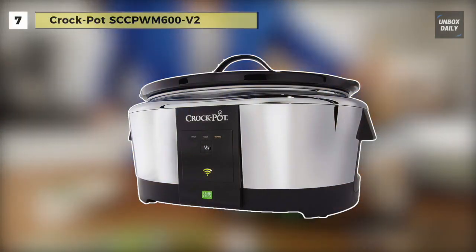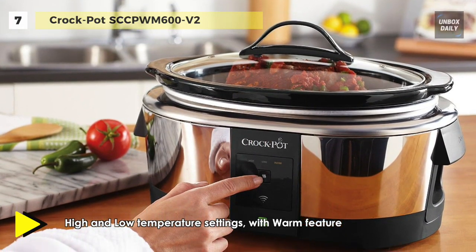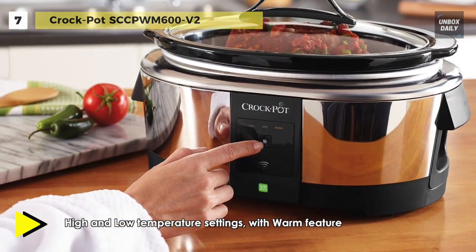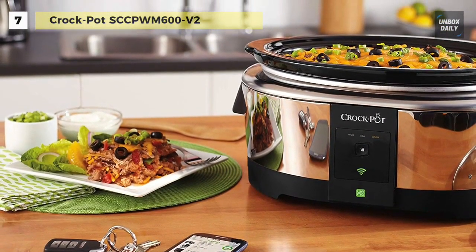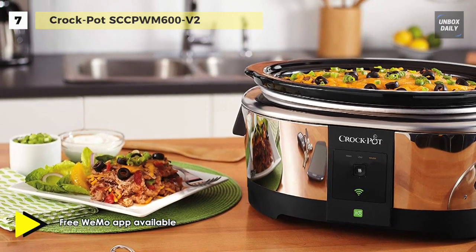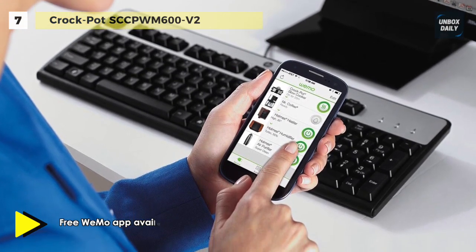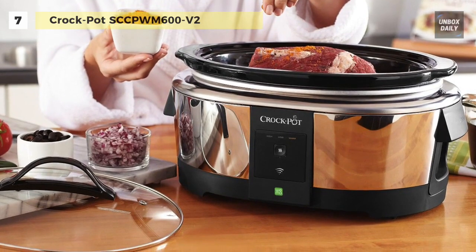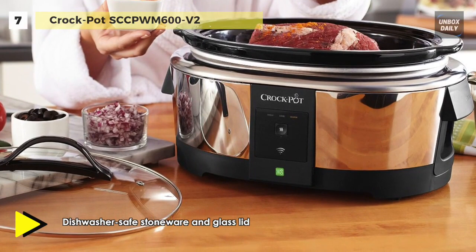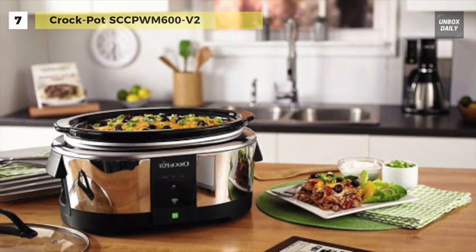Our list for the best slow cookers begins with the Crock-Pot Slow Cooker. It comes with support for the WeMo app, enabling you to control your cooker via smartphone — adjusting cooking time, temperature, shifting to warm, or turning the appliance on and off. You can add ingredients and select the desired temperature setting using the power button on the base. It cleans up easily: wipe the exterior with a damp cloth, and place the removable stoneware and glass lid in the dishwasher. It has an integrated cord wrap for compactness, an oval six-quart capacity for roasts and large cuts, and a glass lid to trap heat and moisture.